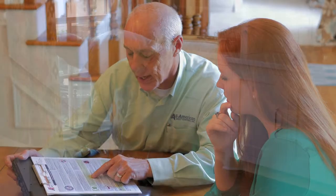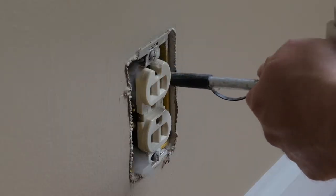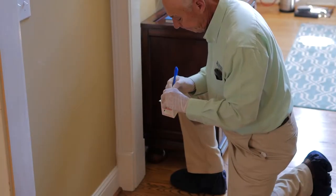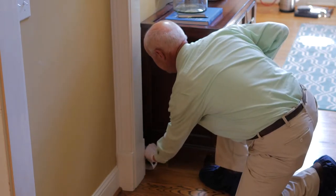We can customize a program that works best for you and your family in your home. Most services include treatments of your attic, your crawl space, wall voids, interior applications, and even glue board placement so that we can monitor and show that your problem is getting better over time.